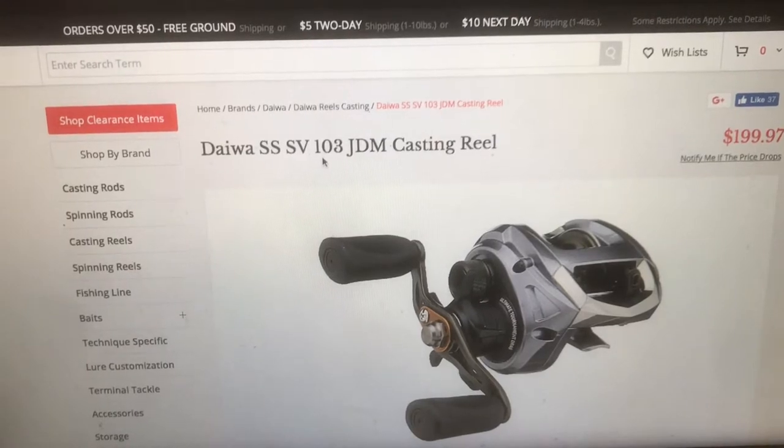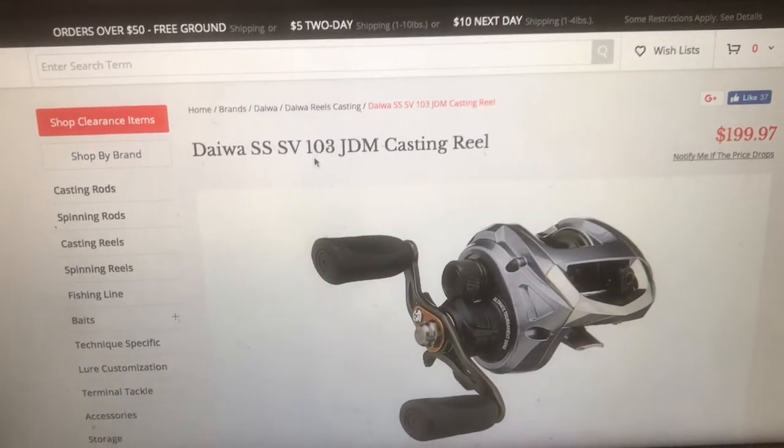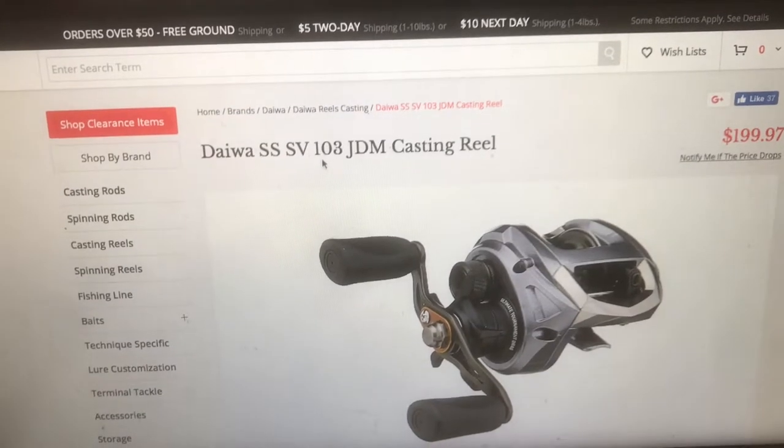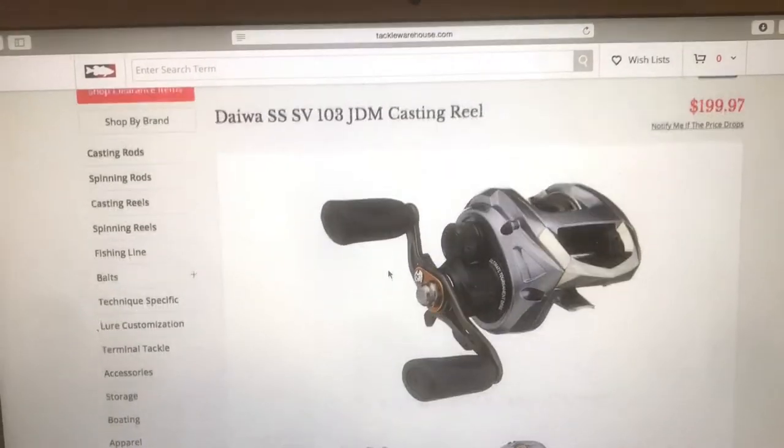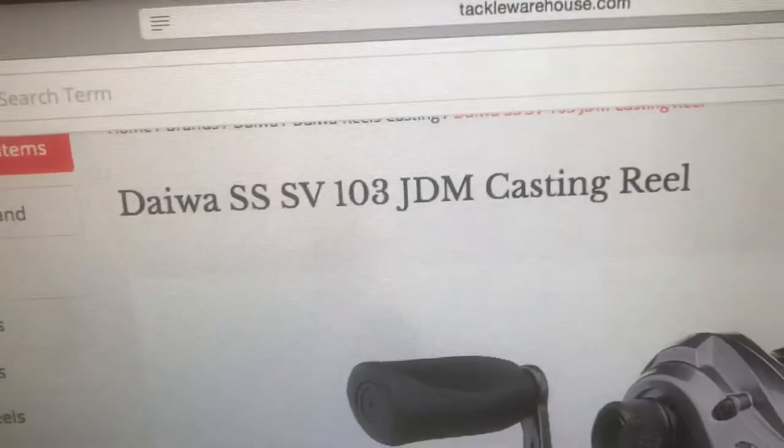The next one is a Daiwa casting reel. If someone asks you, you're not going to say 'the Daiwa SSSV 103 JDM Casting Reel.' This is a Japanese company — yeah, it's a $200 reel with a terrible name.